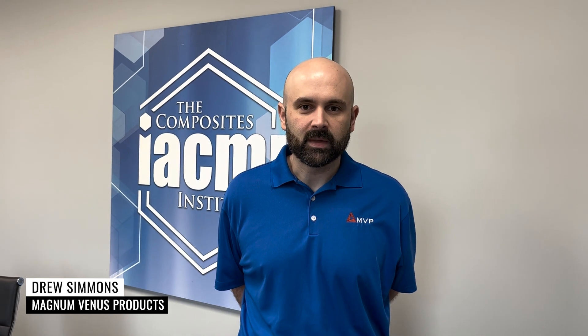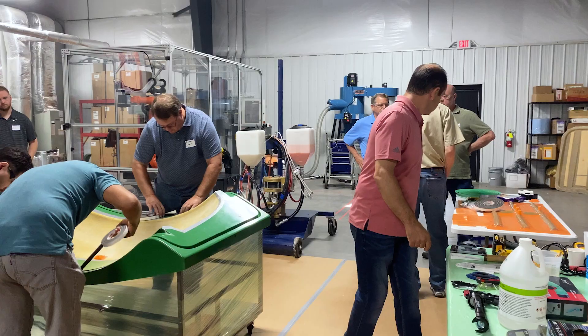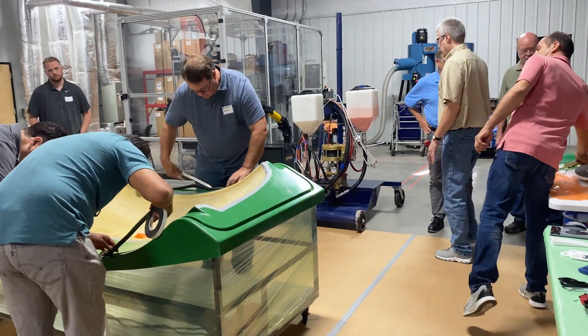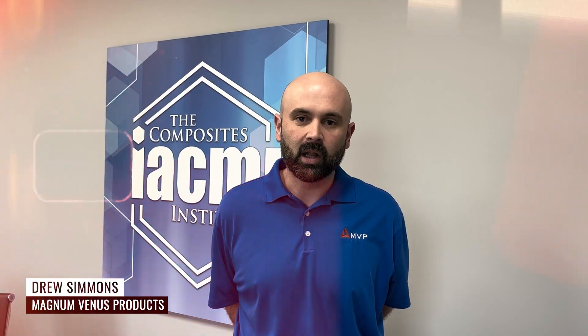I am Drew Simmons with Magnum Venus Products. We just wrapped up our two and a half day closed mold training with Charles Turr. It was really an impactful workshop. We had several customers come and all had glowing remarks.